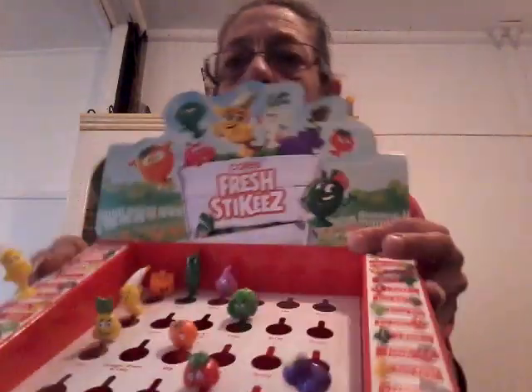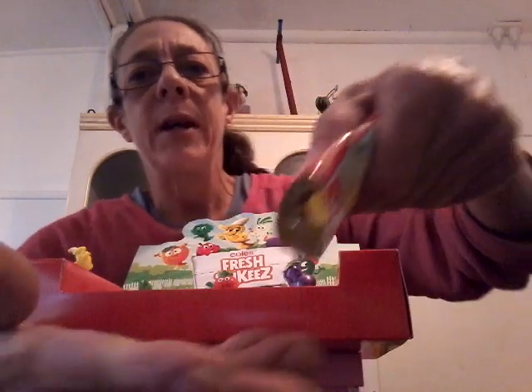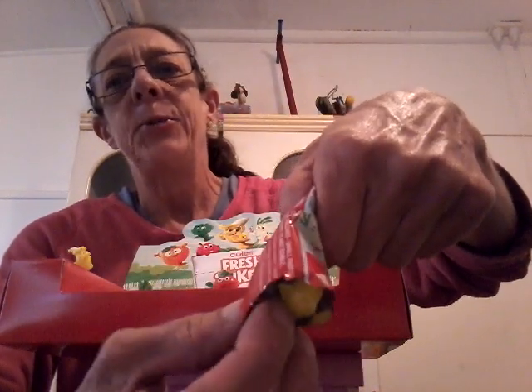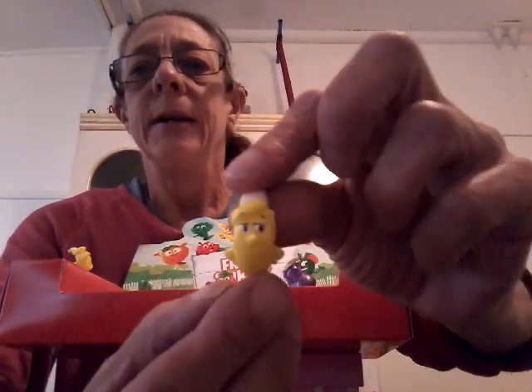Here we go — number one, number two, and number three. Let's go for it! Oh, surprise bag — what do we have? Looks like another duplicate. Another Eddie... no, Billy! Oh, Billy Banana again — sorry Billy! Okay, let's put him in there.